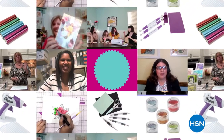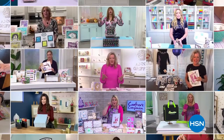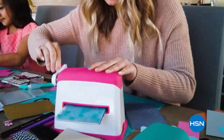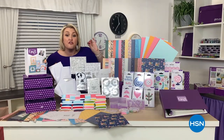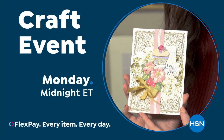At HSN, we love our crafters, so we're bringing you top-rated picks crafters love. Experts will share their top tips, and we're going to make something really cute and really fun. We've got everything you need for a full year of craft. Join us on our next crafting event on HSN.